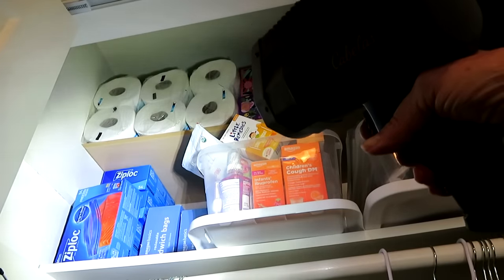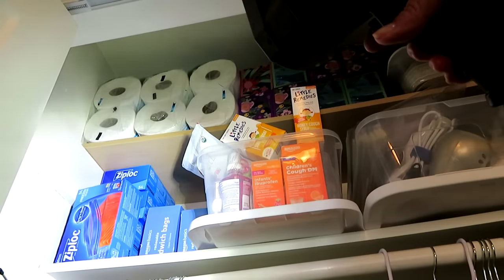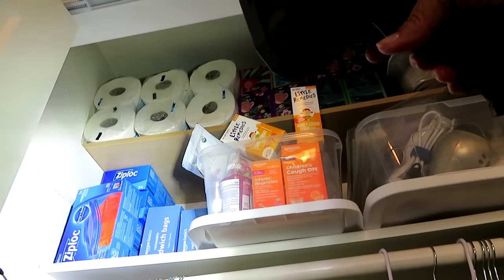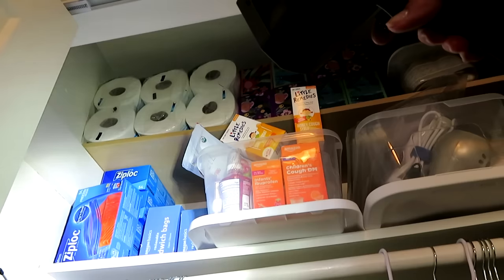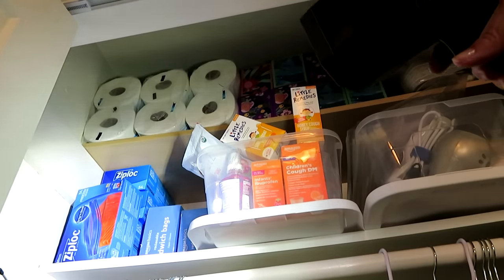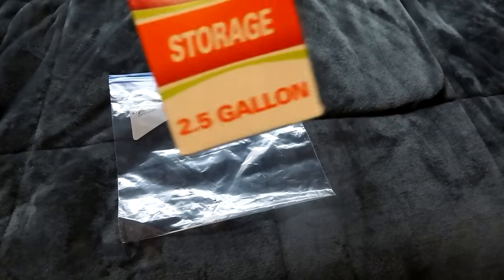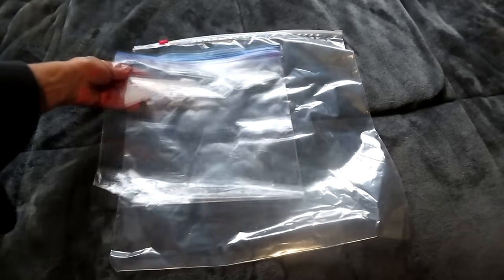There are also some supplies of Ziploc bags — they come in freezer quart size, which is what she uses most frequently, as well as sandwich bags and snack size bags, so find the sizes that you like. I also like the quart size, and sometimes at the Dollar Tree you can find super jumbo bags that are like two gallons — I like to use those.